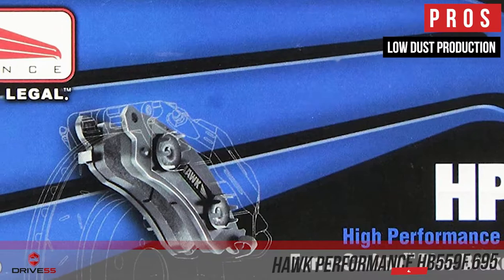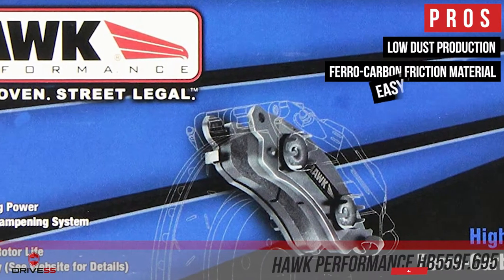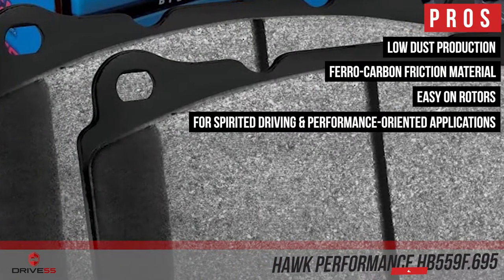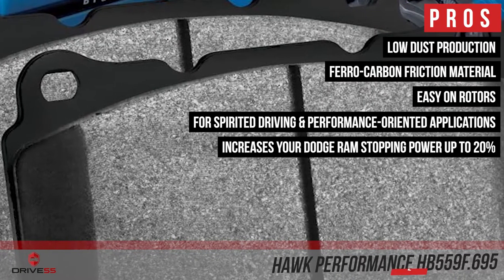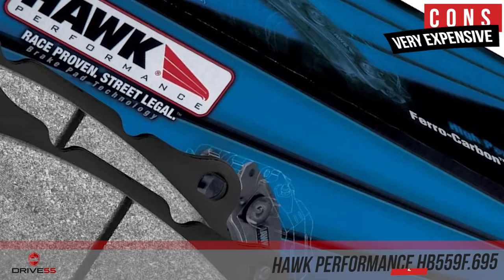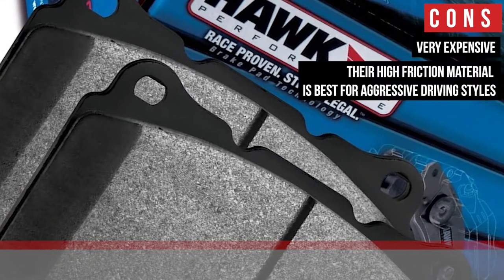Their pros are: they have low dust production, they use exclusive ferrocarbon friction material, they are easy on rotors thus increasing their service life, they are excellent for spirited driving and performance-oriented applications, and they increase your Dodge Ram's stopping power up to 20% when compared to OE pads. However, they are very expensive, and their high friction material is best for aggressive driving styles.